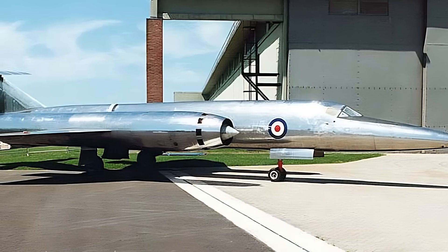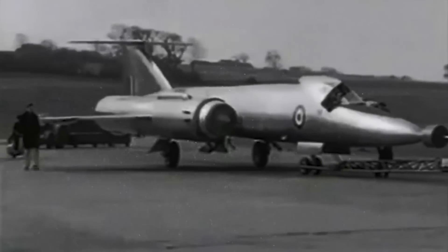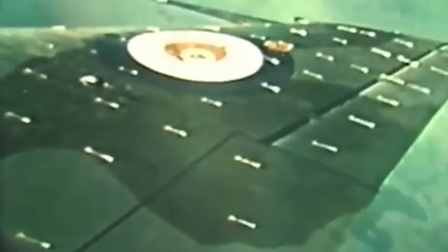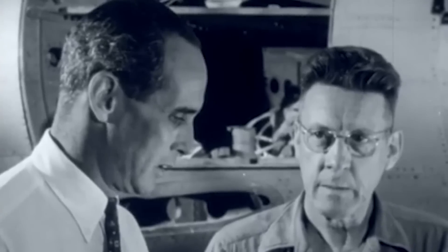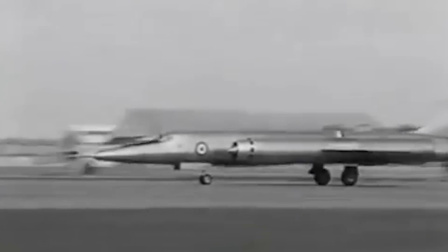At first glance, the Bristol 188 appeared to be a straight-wing aircraft, but in reality the leading edge was swept to 38 degrees near the fuselage and increased to 64 degrees beyond the nacelles. This variable sweep design was chosen to optimize aerodynamic performance at high speeds, with the initial sweep providing stability and control at lower speeds, while the increased sweep beyond the nacelles reduced drag and improved performance at supersonic speeds. The inner wing featured triangular leading edge strakes at each end which helped to manage airflow over the wings, and the plain trailing edge flaps improved lift during take-off and landing.